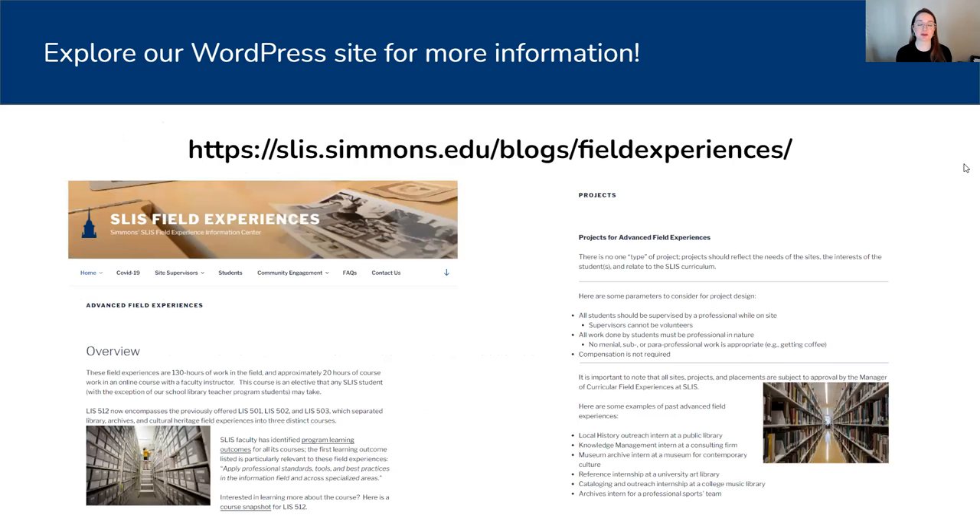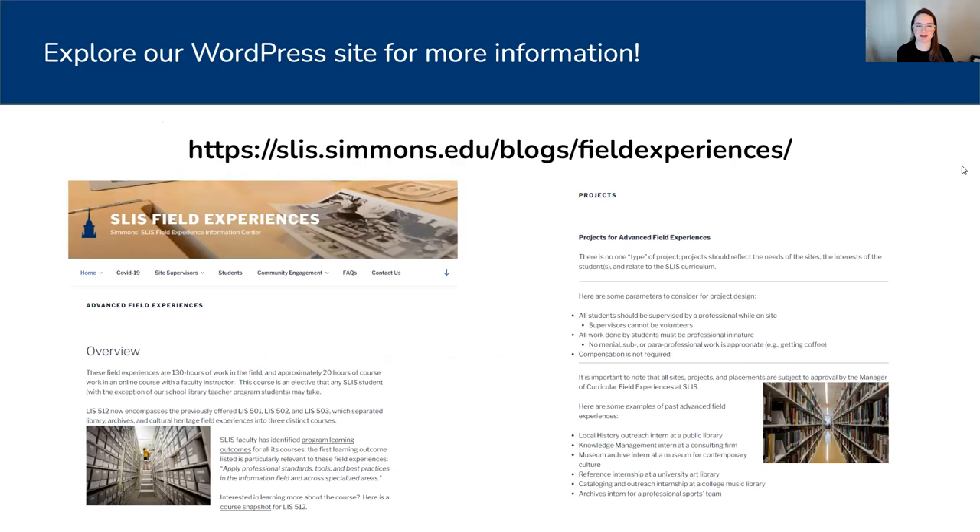If I've piqued your interest, please explore our WordPress site for more information — it's linked here as well as in the documents that will be made available to you. If you're interested after hearing all this and looking through the WordPress site, please reach out to me. You can contact me at sarah.pratt@simmons.edu with questions or with your interest. I would love to hear from you, answer those questions, and thank you so much for your time and attention. I'm sorry I couldn't join you today, but I hope you have a wonderful conference and enjoy the rest of the panel.